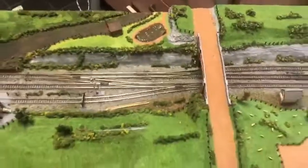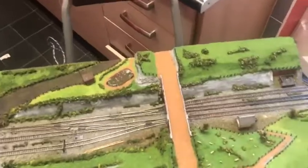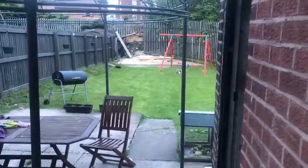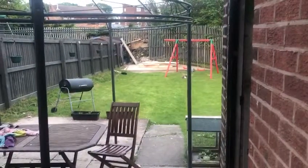Just a quick update to show you all. That's the concrete base for the new shed. So stay tuned for more updates.